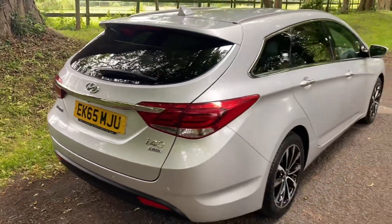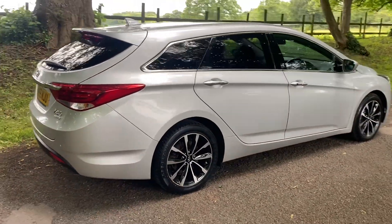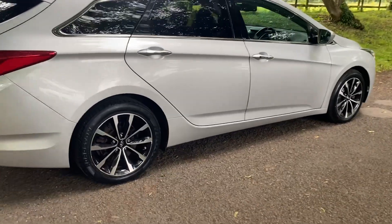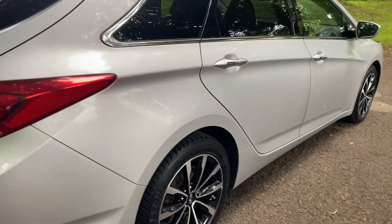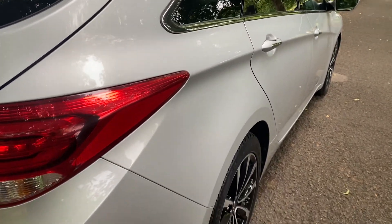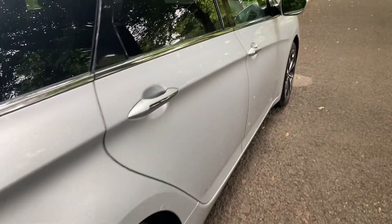Good service history with the car as well. MOT till June 2025. Let's just show you the body line for the driver's side too. All the alloys are in nice order.